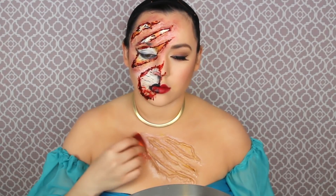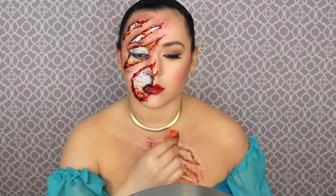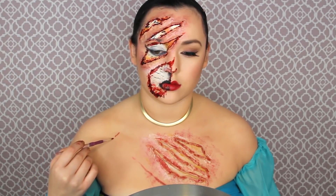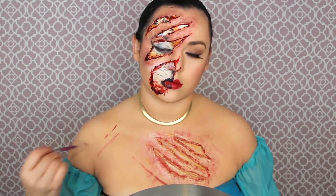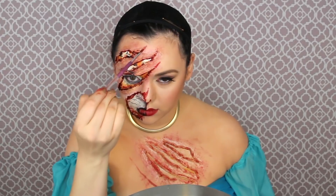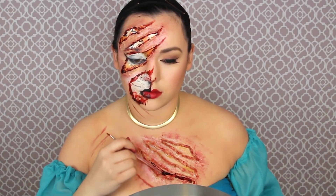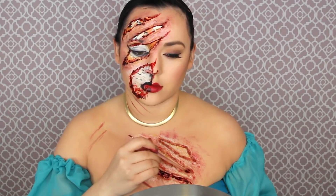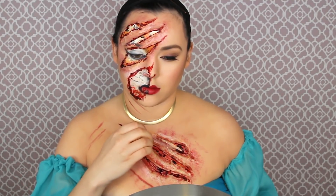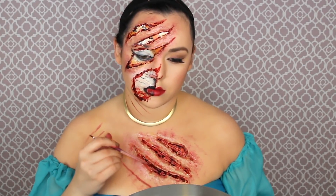Now that the face claw marks are done, it's time to move to the chest. Get that orange stippling sponge with the alcohol red blood-color paint and do more irritation marks — it should be dry by now, but use a hairdryer if not. Getting a paintbrush with the same color and doing more scratches on my shoulder and neck. Claw marks around the neck always look good! Then get the clotted blood again and fill all the inside of those claw marks. Smear it and color all the inside, then do more chunks towards the edges like we did with the face.